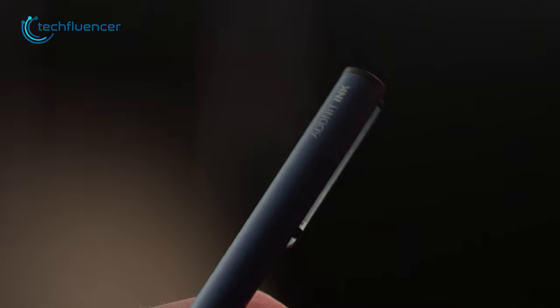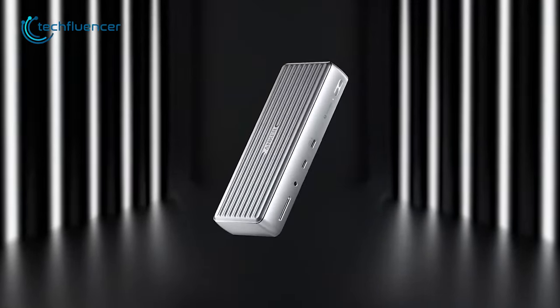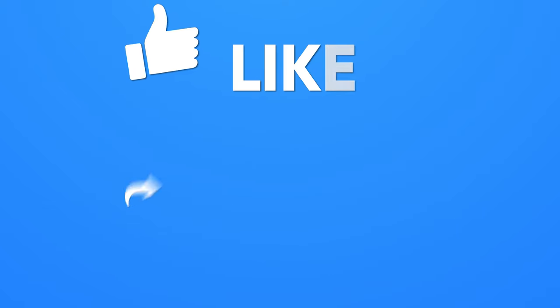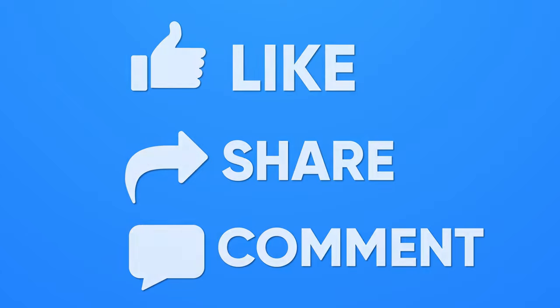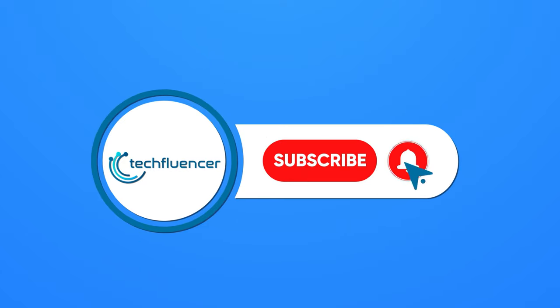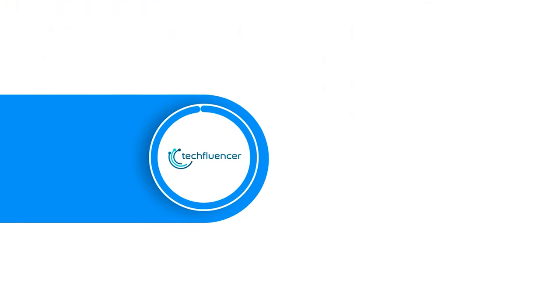So that was our top 7 picks for Surface Pro 9 accessories that are worth buying. If you found this video helpful, please give it a thumbs up, share it with your friends, and let us know your thoughts in the comments section below. Subscribe to our channel and hit the bell icon if you want to see more videos like this on your feed.